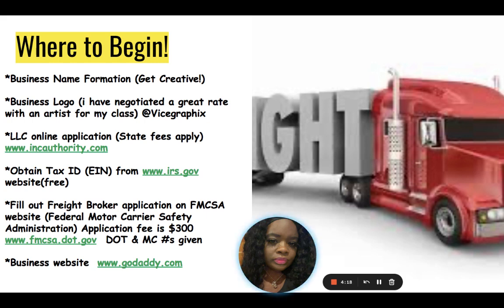Let's reiterate: business name formation first, obtain your business logo, the LLC with incauthority.com, obtain your Tax ID for free from the IRS website, fill out the freight broker application on the FMCSA website at www.fmcsa.dot.gov. You will get your Department of Transportation and Motor Carrier number on the spot once you fill that out and pay the $300 fee.